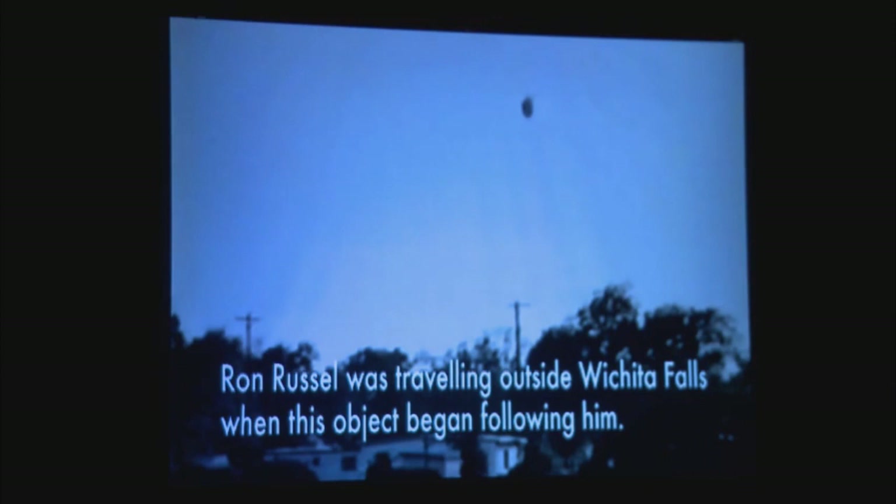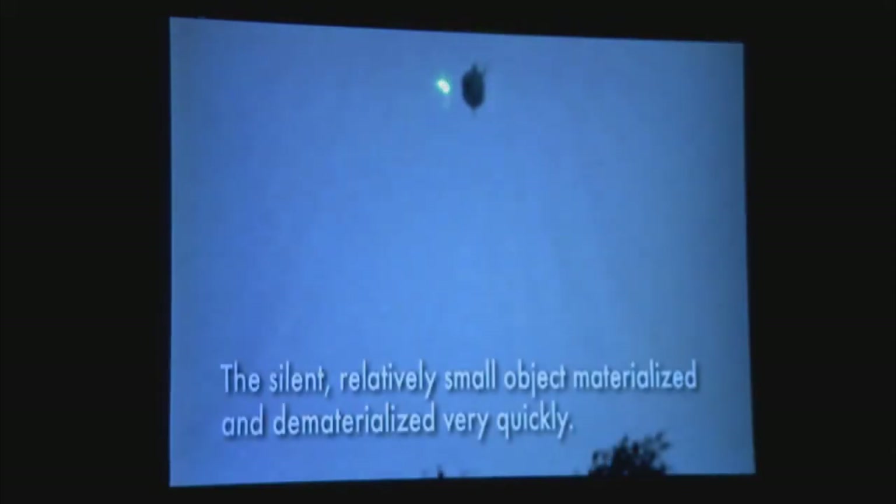A member of our team — you can do this at home — we were in Texas and he felt I should stop, and this appeared. Ron Russell is a very famous space artist. This object appeared very odd, and it materialized and then dematerialized in broad daylight.